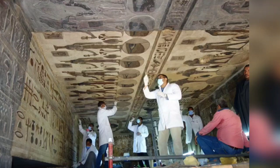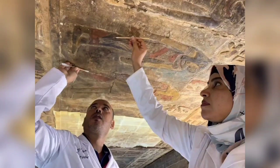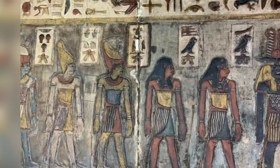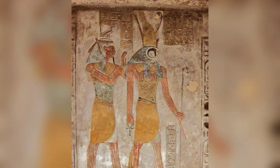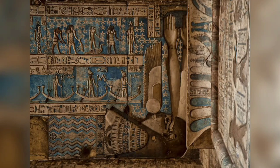Dr. Mustafa Waziri indicated that among the scenes shown is a scene representing the cycle of the sun god and the battle against his enemies, and another of an old man symbolizing the sun during sunset, in addition to an inscription representing the row of deities of the lunar days, such as the idol Geb and the goddess Nut, and other inscriptions depicting the journey of gods of the sun and the moon in the other world.